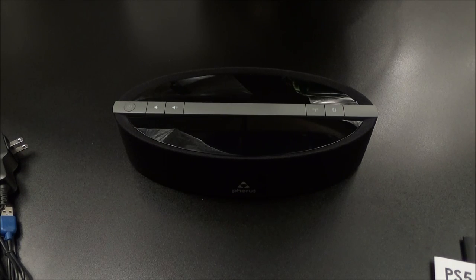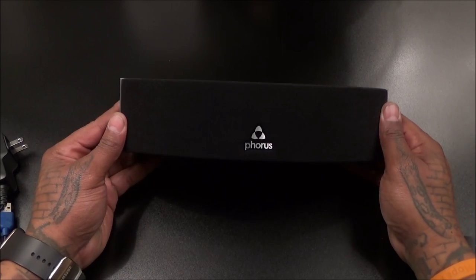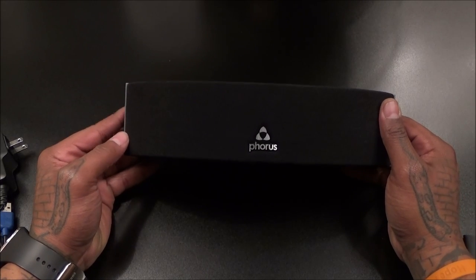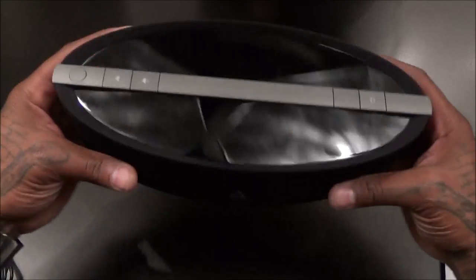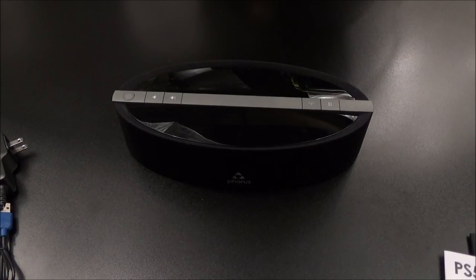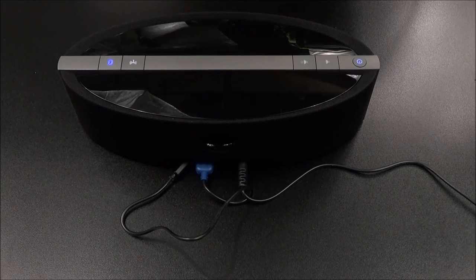Really light speaker — I thought it was going to be heavier. I'm going to pause the video, plug this in, and pair it up. We've got the Forest app on deck. We're going to pair this up and then get back with the live sound test, because that's the most important part of any speaker. For 230 bucks, that puts it right on par with the Beats Pill and the Big Blue Party and a lot of these other speakers, so we've got to see how it sounds.